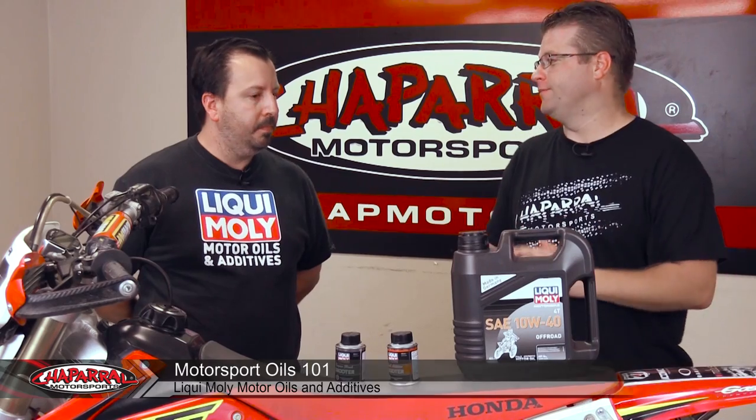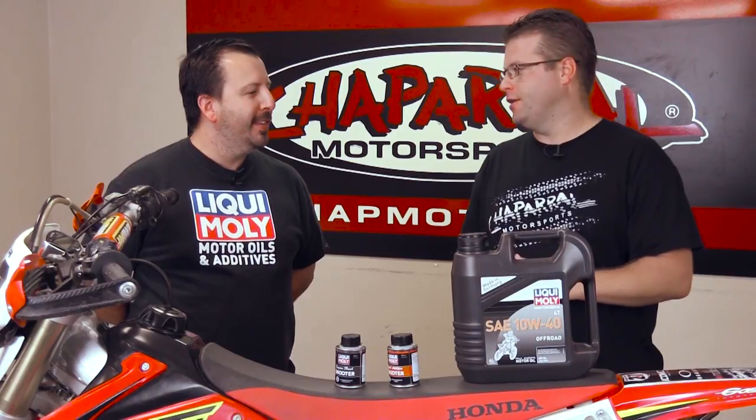I'm Kyle Bradge from Chaparral Motorsports, here with Jason from Liqui-Moly. Today we're going to be talking about Motorcycle Oil 101. There are lots of different motorcycle oils on the market. Some people on the forums like to say that Castrol Red Cap is the best — they use it for cars, it's cheap, and they can use it in their motorcycles too. So what really is the difference between an automotive oil and a motorcycle oil?